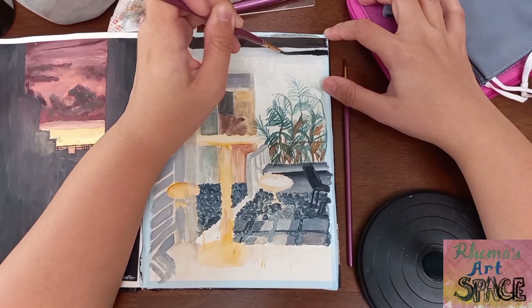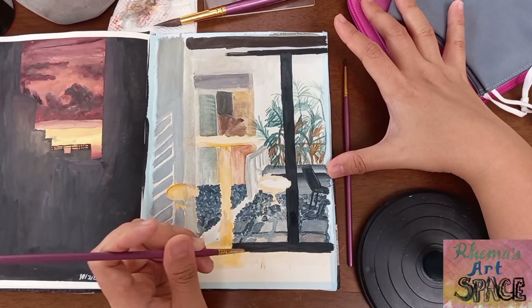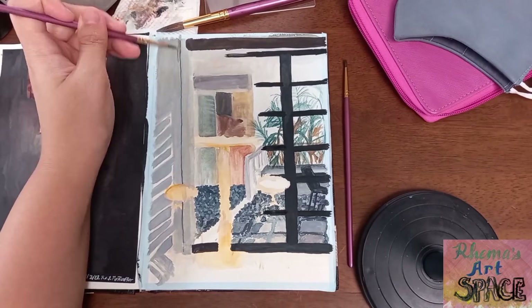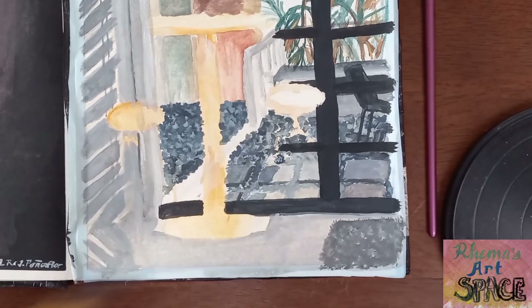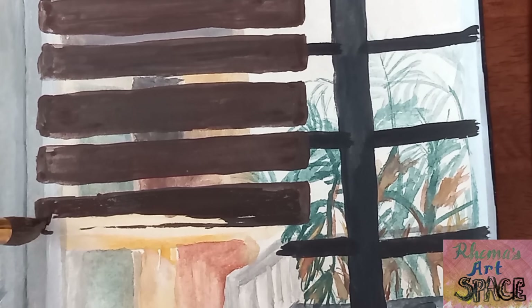I also had the trouble of making straight lines for the door, especially since I did not bring a ruler or even a washi tape. It's time to make the blinds that attracted me in the first place.